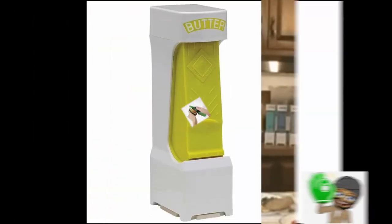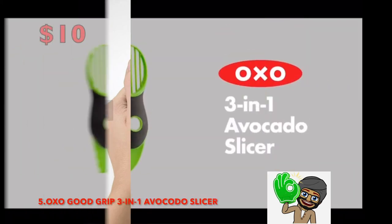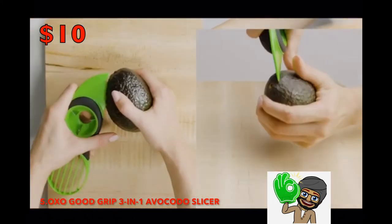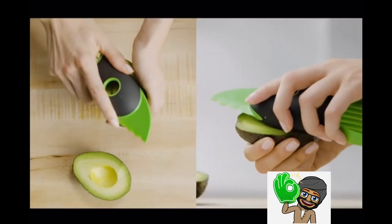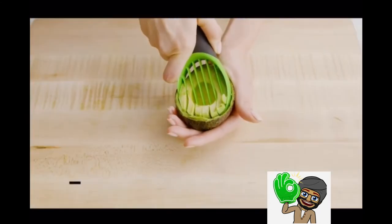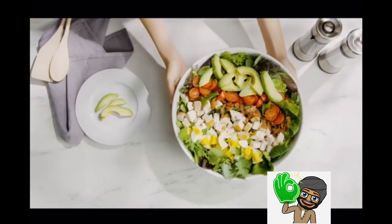Number 5: Grips 3-Inch Avocado Slicer — $10. No need to dirty up multiple utensils and knives. This multi-tool can cut, pit, and slice your avocados safely and efficiently.